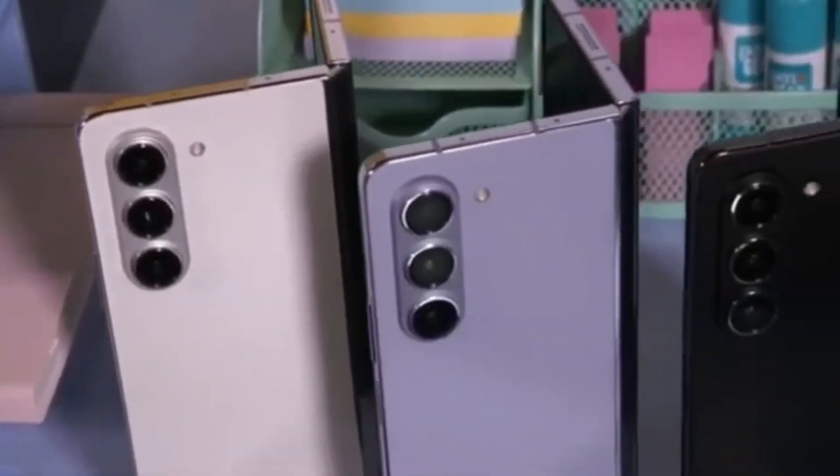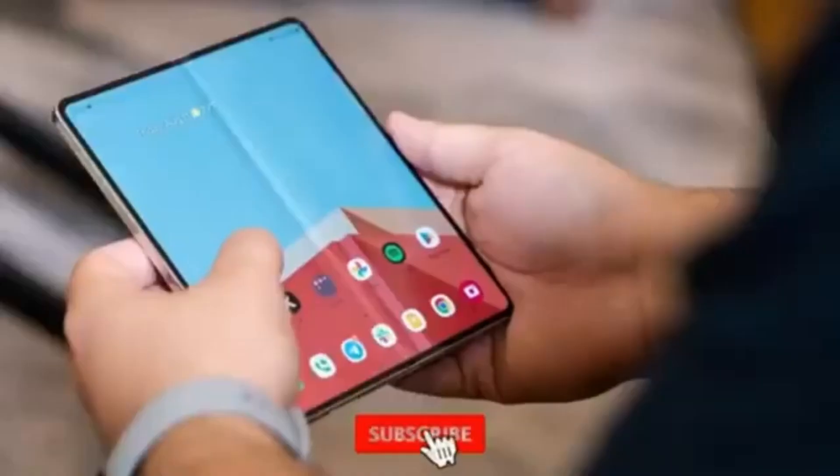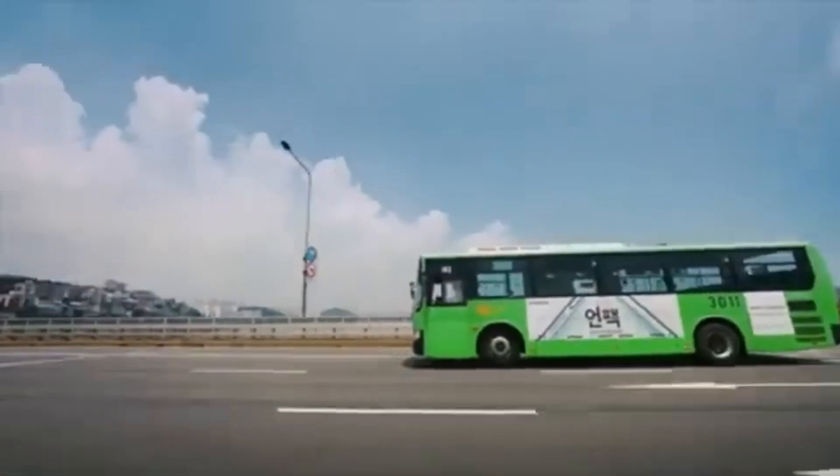Are you excited about the wider cover screen and new design? Let us know in the comments below. Don't forget to like, subscribe, and hit the bell icon to stay updated with all the latest tech news. Thanks for watching and I'll see you next time.